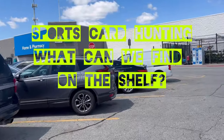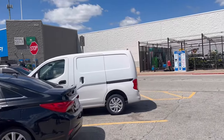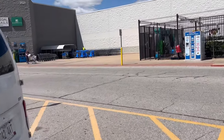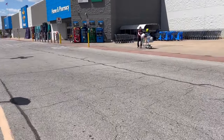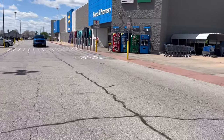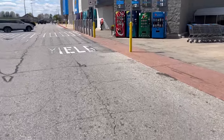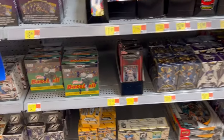Hey, what's up guys? It is Thursday, April 11th. I'm just pulling up to Walmart and this Walmart usually stocks every Thursday, so I'm in pretty good luck. Hopefully we can get some new products on the shelf. Let's head on in and check it out. We just got in here and we hit a massive restock.